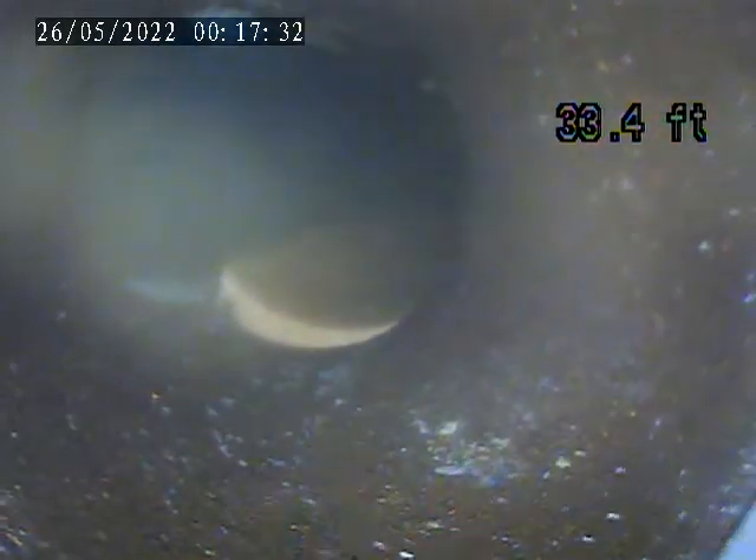Here's that section where it kind of dips down. Levels out there. We did get most of the debris out of the pipes.